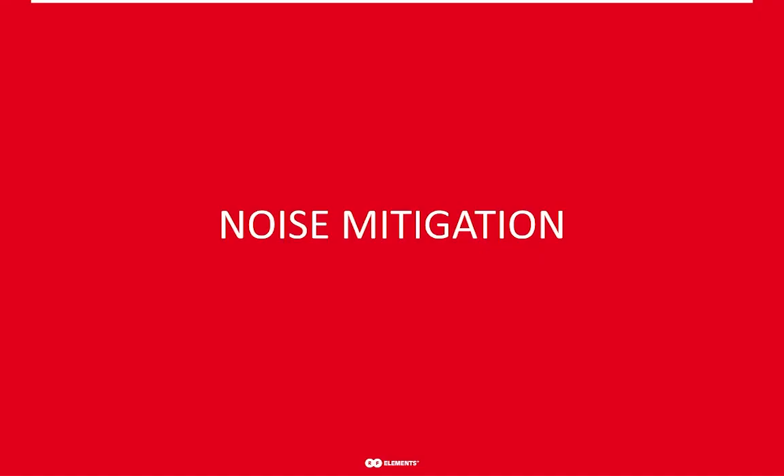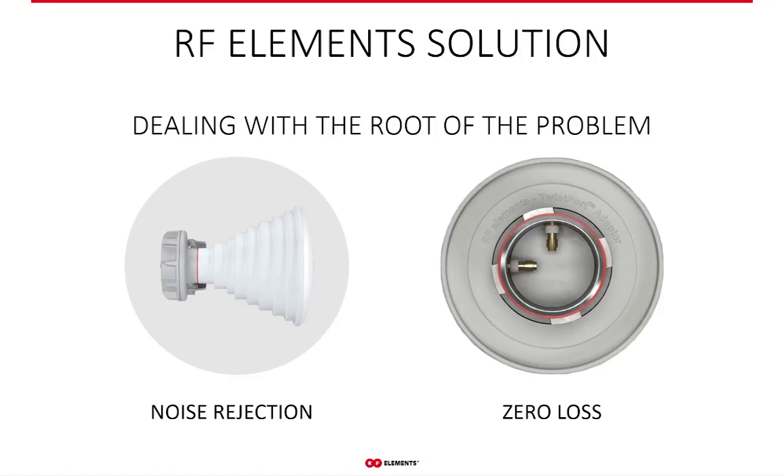The first component on the way to increasing throughput in unlicensed bands is to mitigate the noise. Our solution deals directly with the source of the noise, not its symptoms — prevention is much better than cure. Our technology is the prevention: it provides efficient noise rejection and mitigation of loss within the radio system itself, achieved through horn sectors and the Twistport ecosystem. Horn sectors deal with noise efficiently thanks to their zero side lobe radiation pattern, while Twistport introduces practically zero loss in signal delivery from the radio to the antenna.